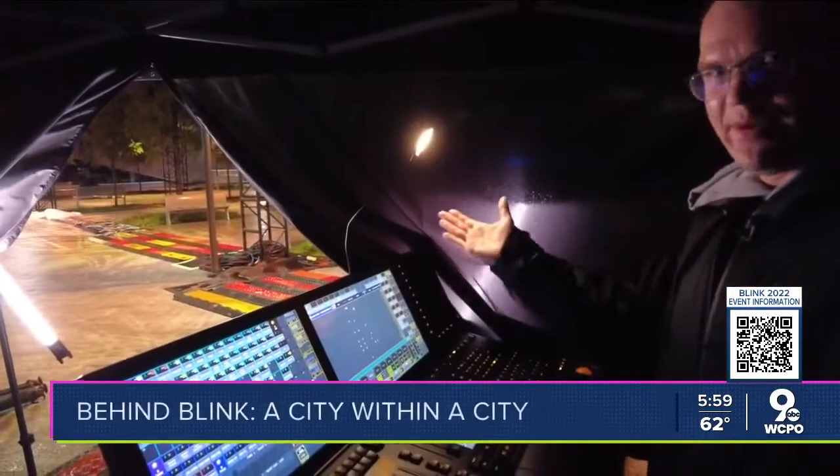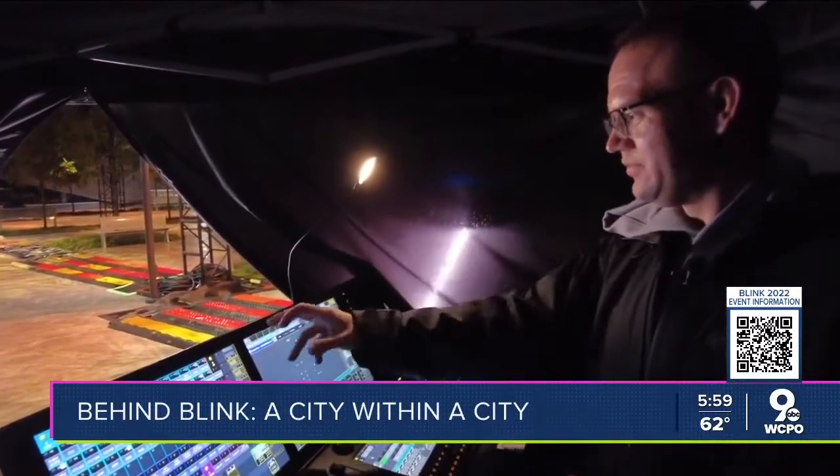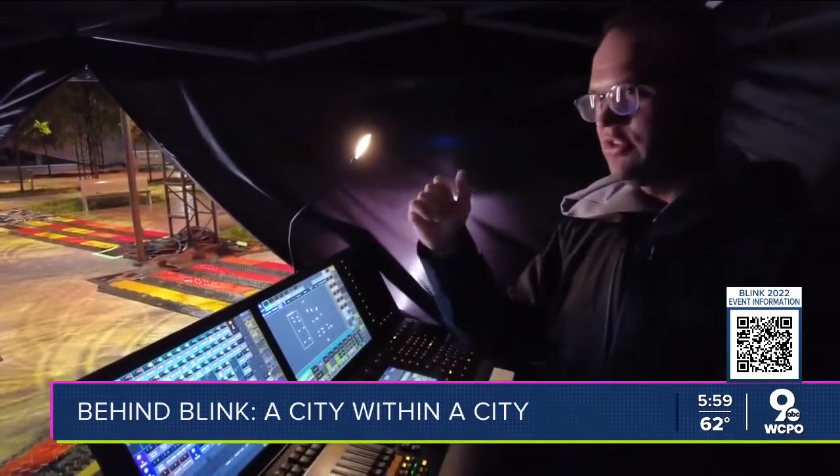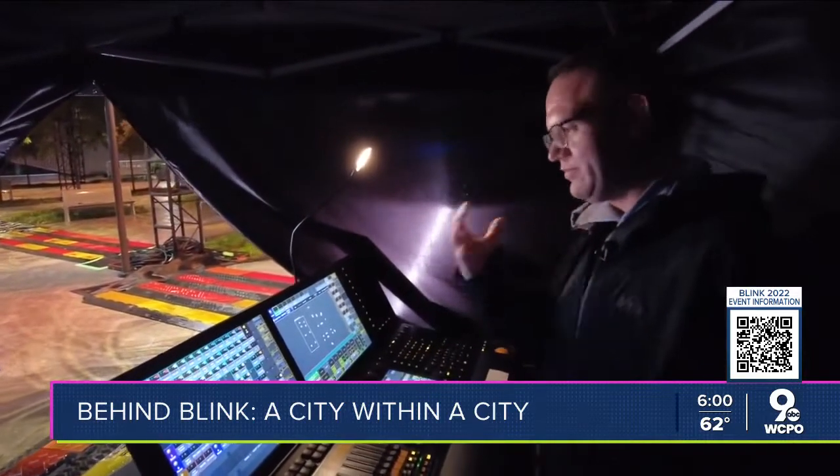Here is our command central for the entire operation. Basically we can choose any sort of light that's out here and we can choose what color, what shape, what type of movement it has.